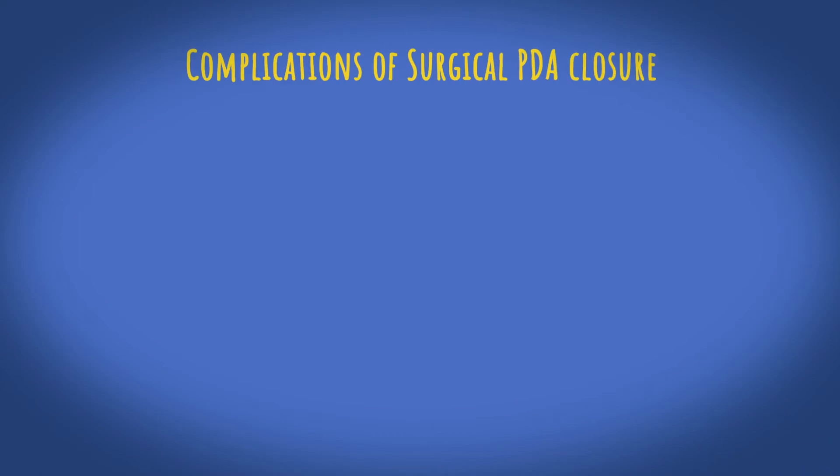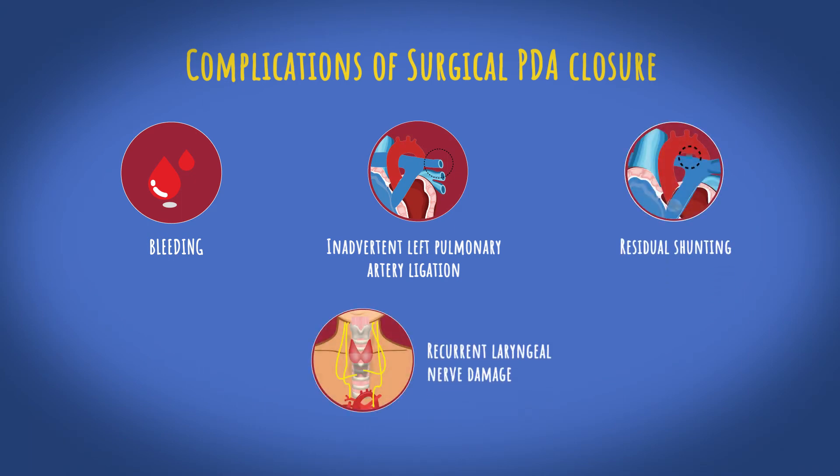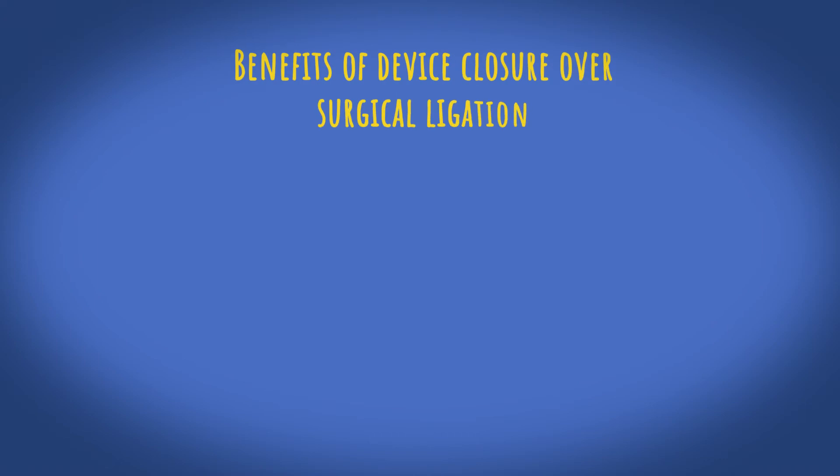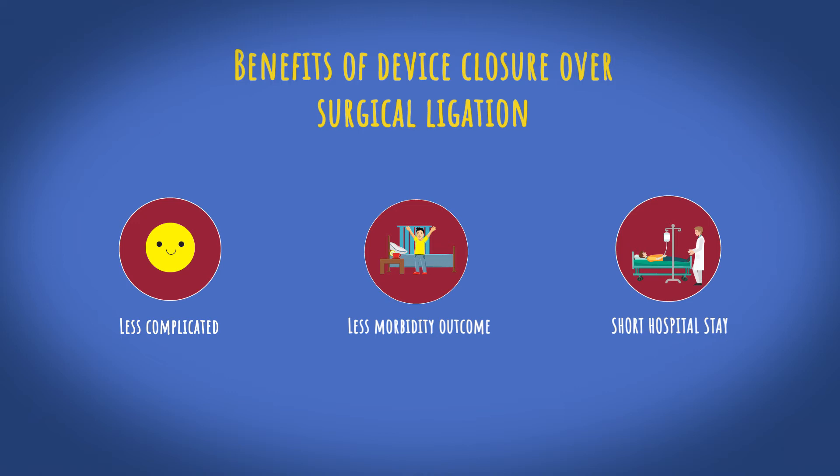Surgical closure of PDA may cause bleeding, inadvertent left pulmonary artery ligation, residual shunting, and recurrent laryngeal nerve damage. Device closure is less complicated, with lesser morbidity outcome and results in shorter hospital stay when compared to surgical ligation.